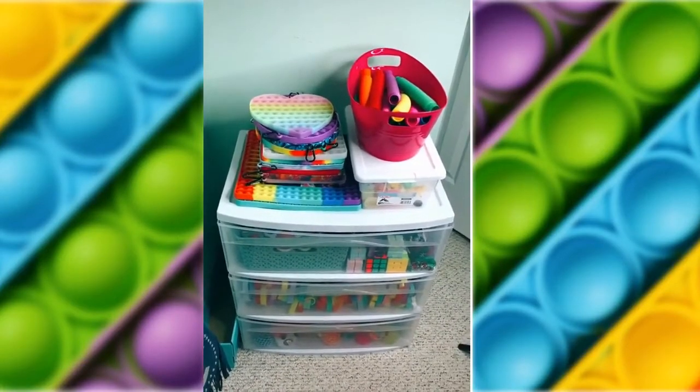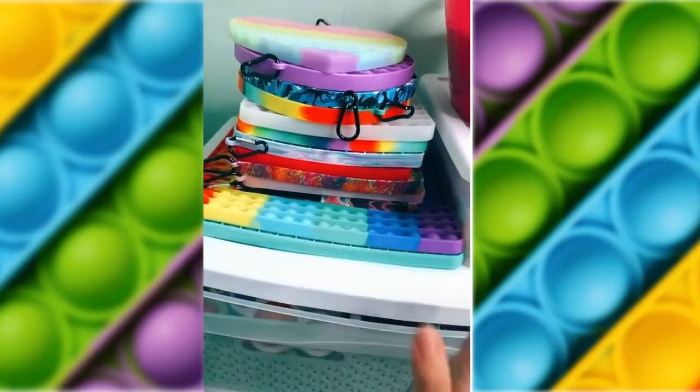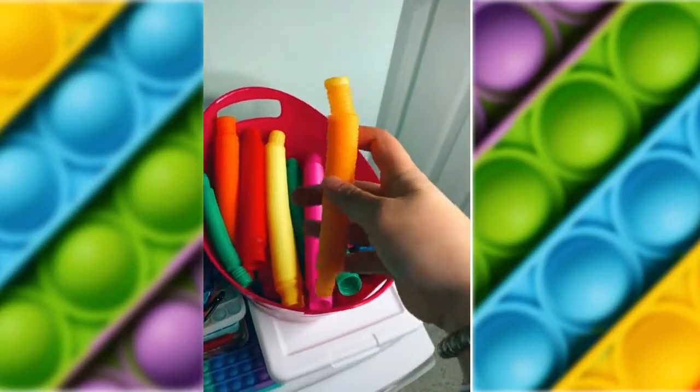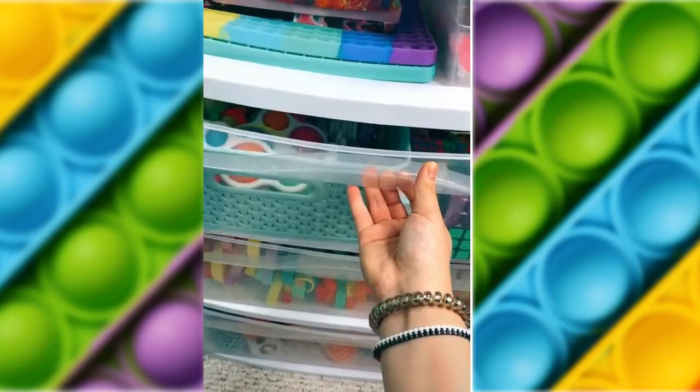Fidget organizer tour. On the top of my organizer, I have most of my jumbo pop-its. Next to that, I have a bin full of pop tubes and I've gotten so many new pop tubes recently. Under my pop tubes is my mochi bin.